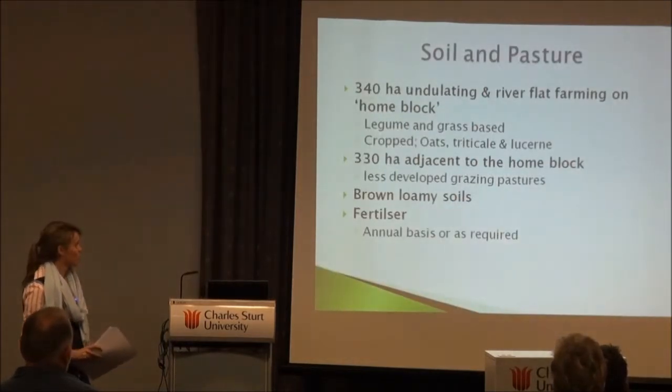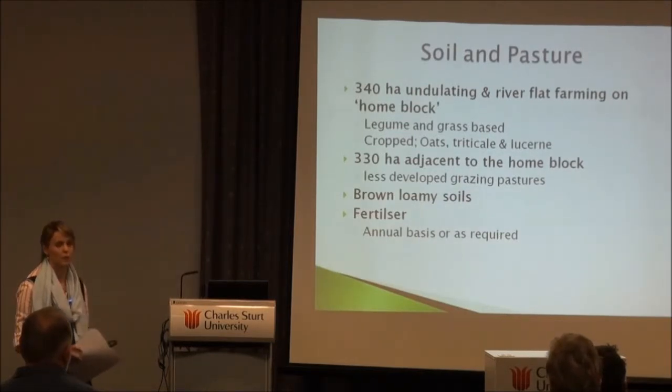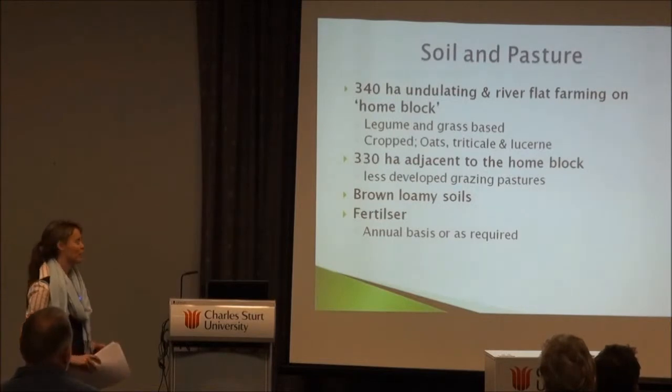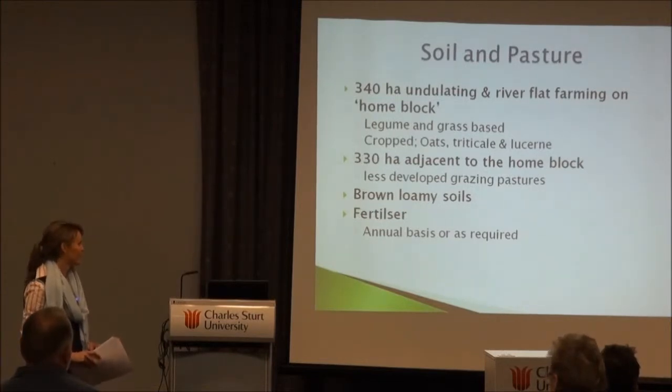The block had a mixed enterprise — they also did horse agistment, so cattle wasn't a major part of the business. They simply liked cattle for the lifestyle. That was a big factor to take on board: there were other options on their place that could have generated more profit, but they wanted cattle there for the sake of having them.